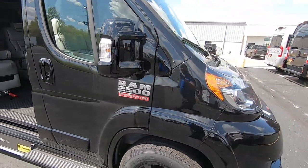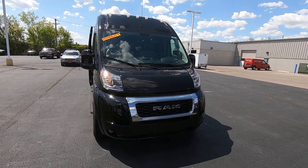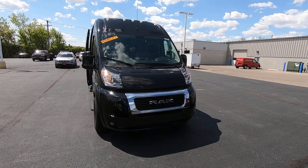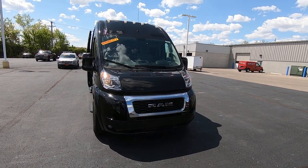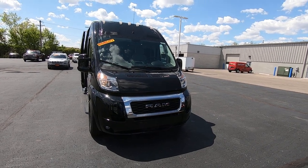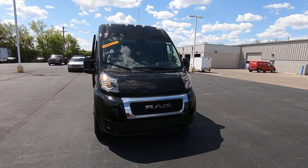We're looking at stock number 29916T. I'm Lucas Purton at Paul Sherry Conversion Vans. You can give me a call at 937-778-0830, extension 1129, or visit us on the web at sherryvans.com, or come visit us here at the store in Pickerington, Ohio.